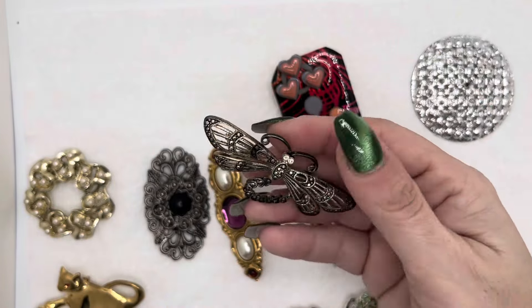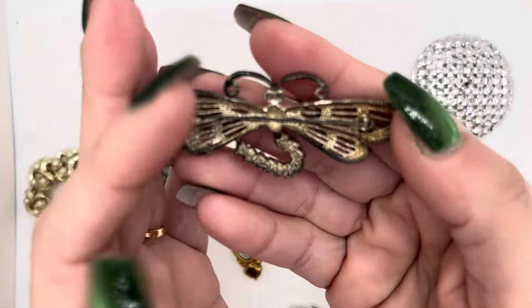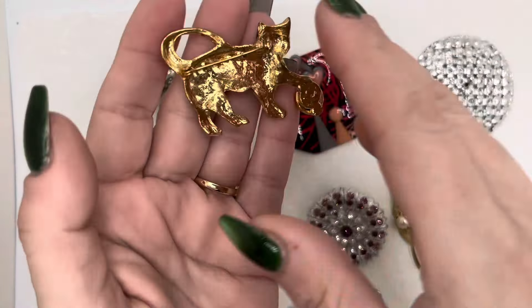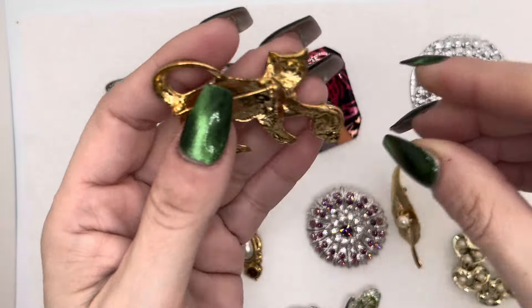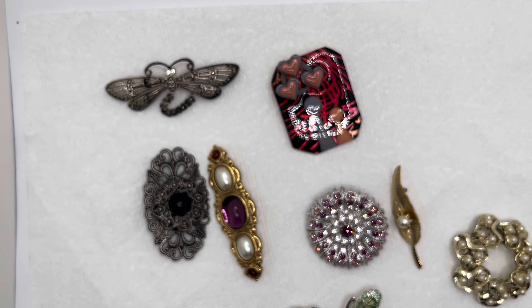And then we have this butterfly, or this dragonfly — silver tone with these little rhinestones. I saw the wreath, and then the cat with red eyes — cat playing with the ball. Doesn't look like there's a maker's mark either. So I'm going to put these away, and then we're gonna go to the next pile.